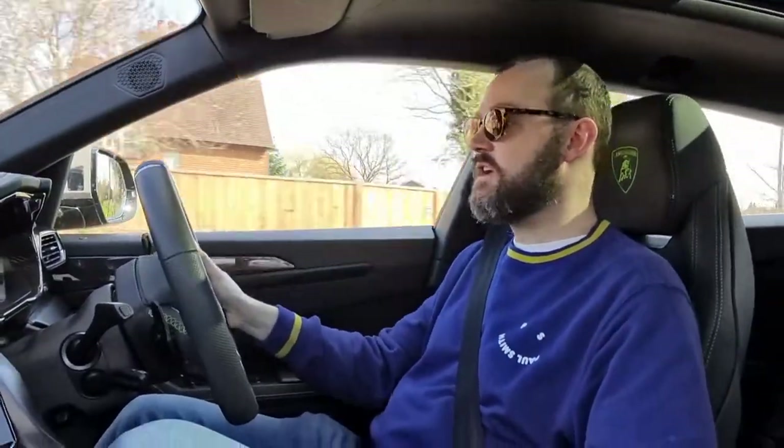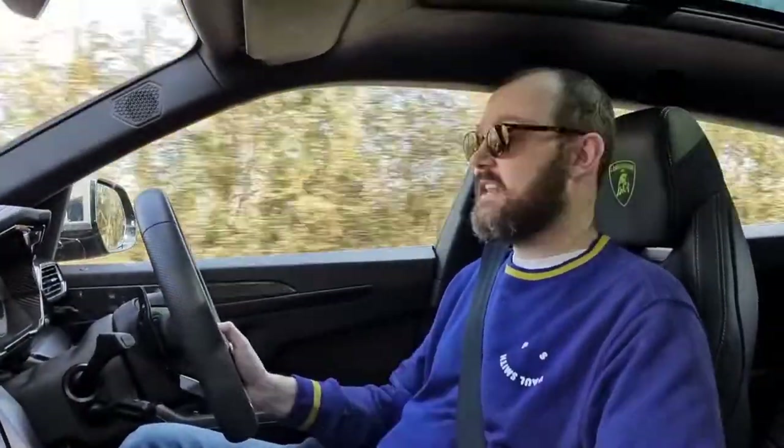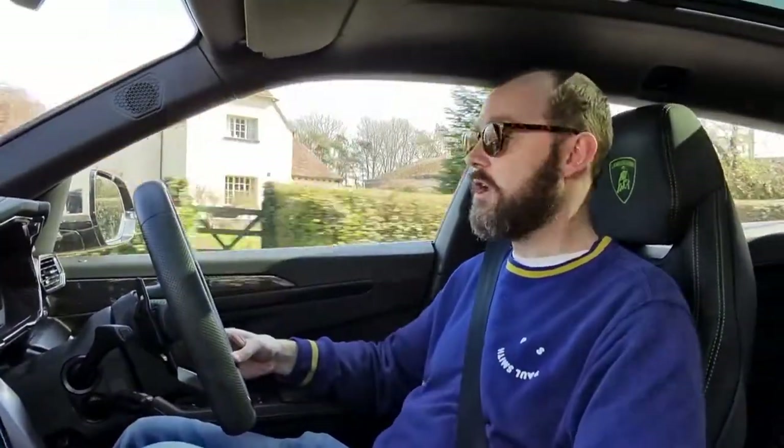Lamborghini have done an exceptional job on this car. It does feel like a Lamborghini, and that's probably the biggest compliment you can pay it. At times driving around you forget what you're in — and then you go, 'Oh yeah, I am driving a Lamborghini.' It's got that split personality. This doesn't feel like a car they've made just for the sake of it. Is it worth double the price of an RSQ8? Probably not. But if you've got the money and you're after a performance SUV with Isofix and all of that — it just does an astonishing job. I've been really really impressed. It ticks every box — this is king of the hill, no question. Brilliant car.